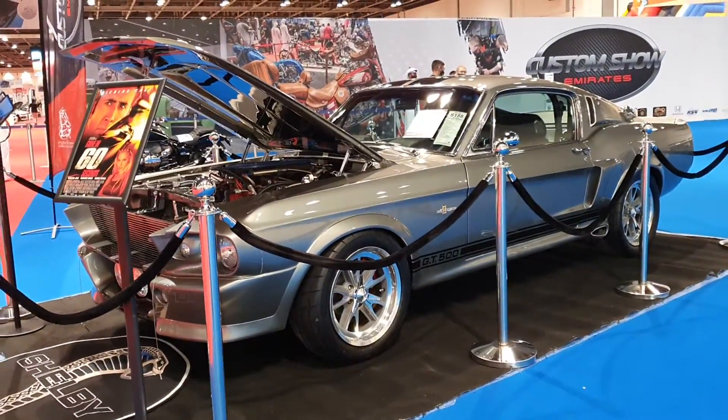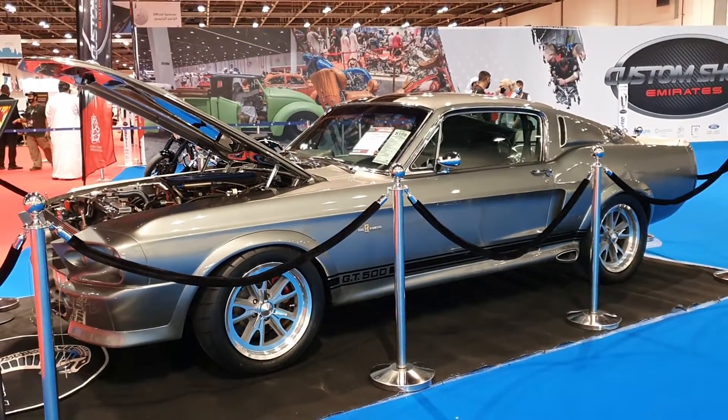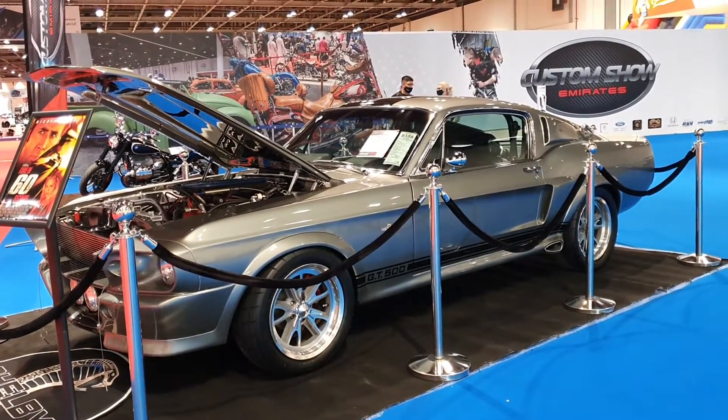Have a look at my channel — you'll find a lot of other videos. I have videos of more Mustangs, classic and modern, even the new Ford GT and tons of other cars.